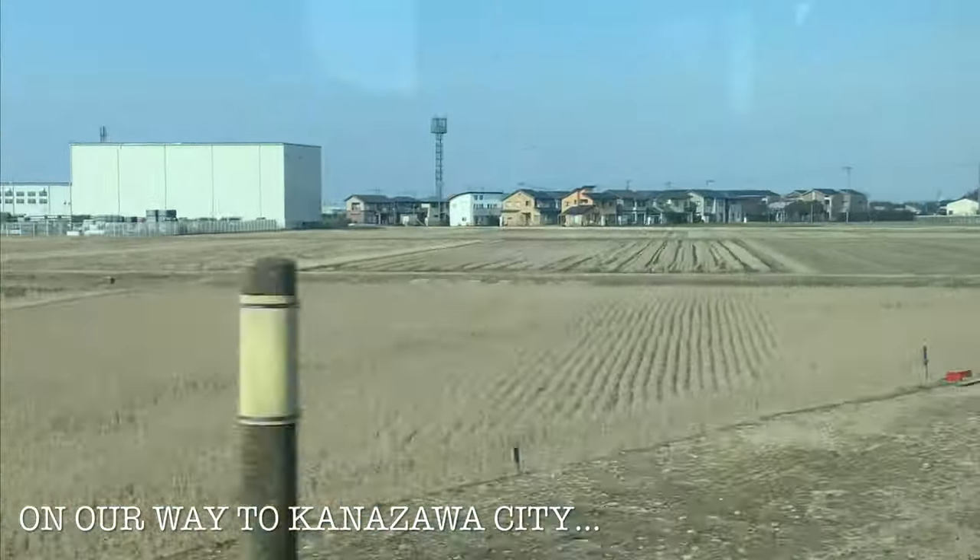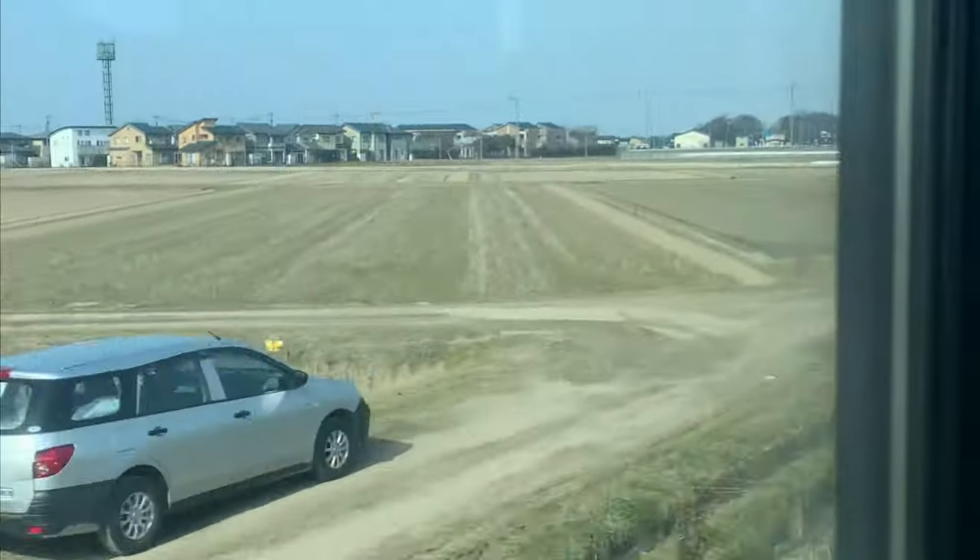Konnichiwa mga komochi! Welcome back to my channel. So now, we're on our way to Kanazawa City.